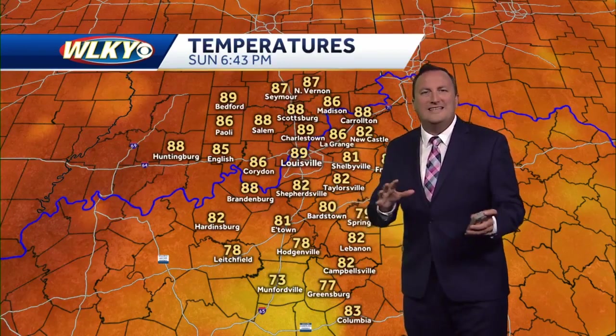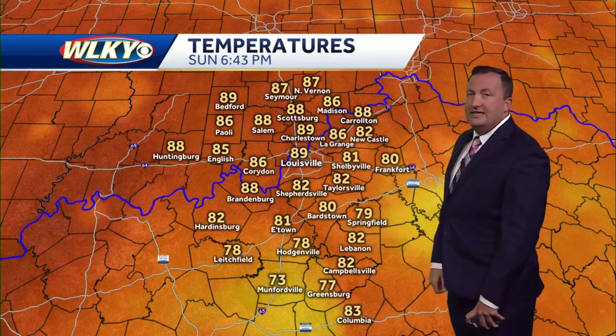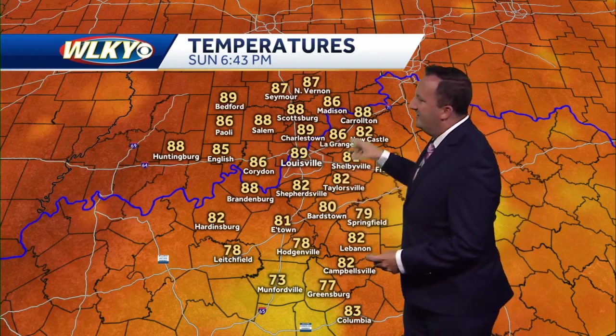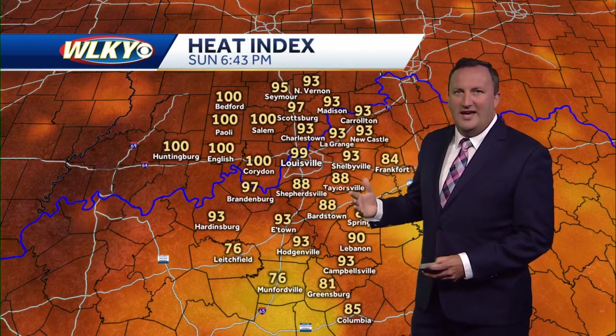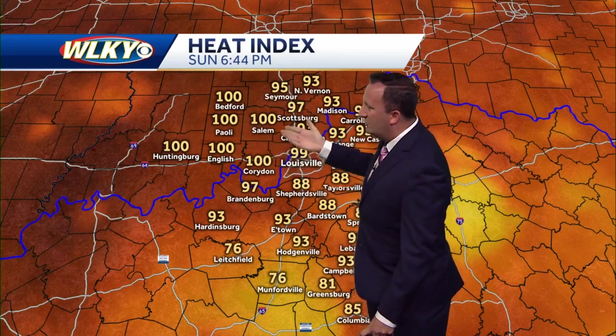No rain officially at the airport today — those storms were more isolated in nature across the region. Temperatures out the door in the low to mid 80s, even upper 80s where you're seeing extra cloud cover and a few showers. Temperatures are cooler in the 70s and low 80s where you're seeing more sunshine from Louisville north and west. Quite hot in the upper 80s in other spots, and it feels even hotter with that high dew point and humidity.